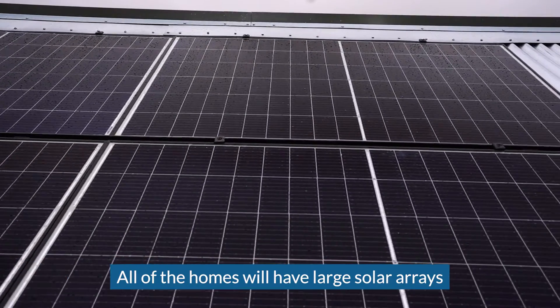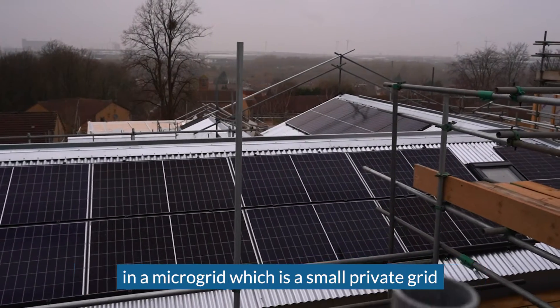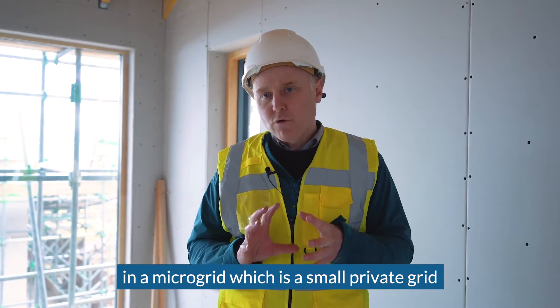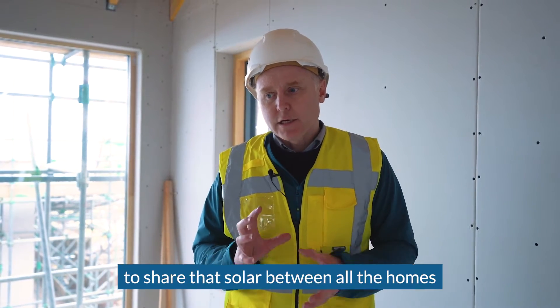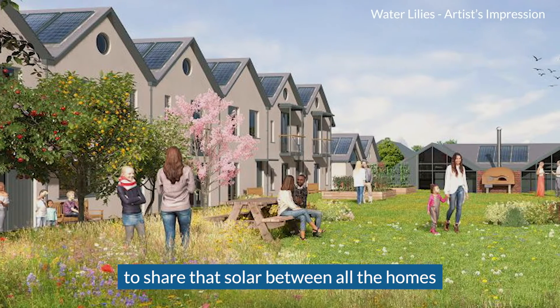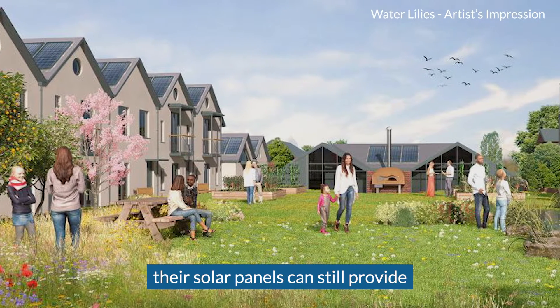All of the homes will have large solar arrays, and we're going to link all those solar arrays together in a micro grid — a small private grid that is owned and operated across the estate — to share that solar between all the homes. So it doesn't matter if one person is out; their solar panels can still provide electricity to their neighbors.